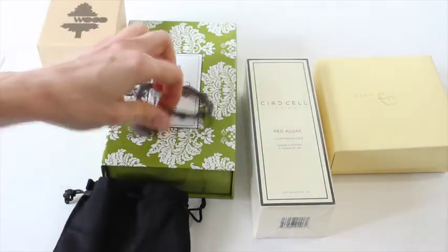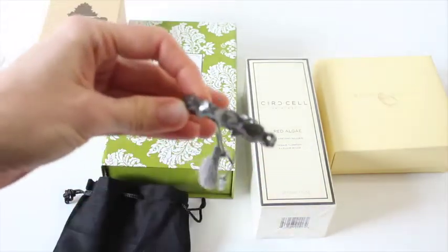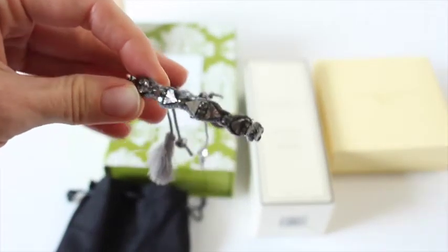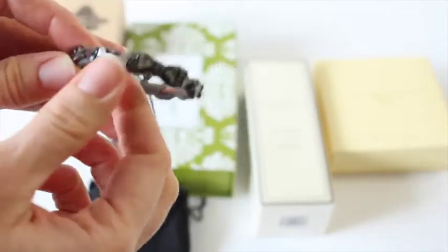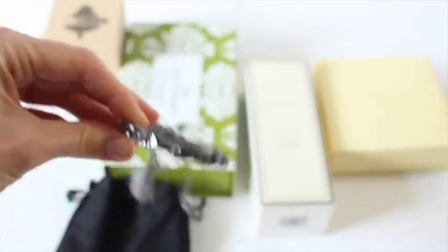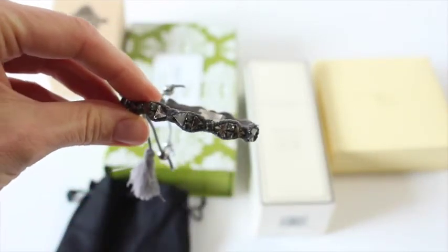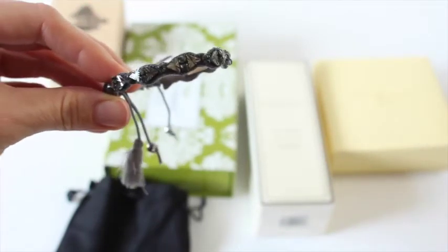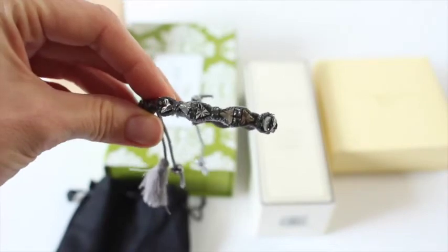First up, we have the Nova bracelet. It's actually really pretty — it's got like a dark, gorgeous look to it. I don't have anything like this. Super gorgeous. This is the Nova bracelet and it has a value of $45. Insane!